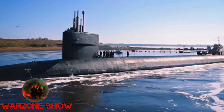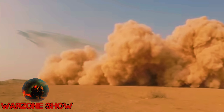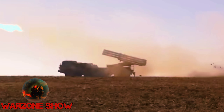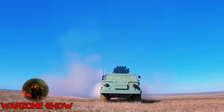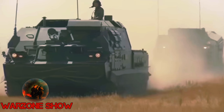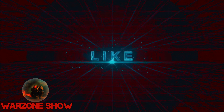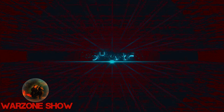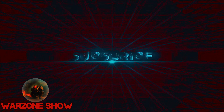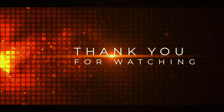Thanks for joining us on this journey through the top 5 missiles of the United Kingdom. These cutting-edge weapons demonstrate the UK's commitment to defense and security. As technology advances and threats evolve, these missiles remain crucial assets in safeguarding the nation and maintaining peace. Don't forget to like, share, and subscribe for more fascinating insights into military technology. Until next time, stay safe and stay informed.